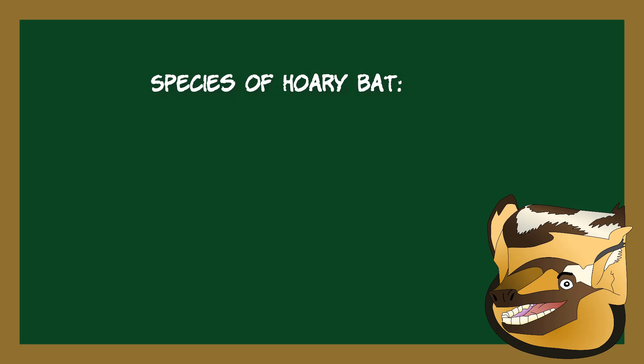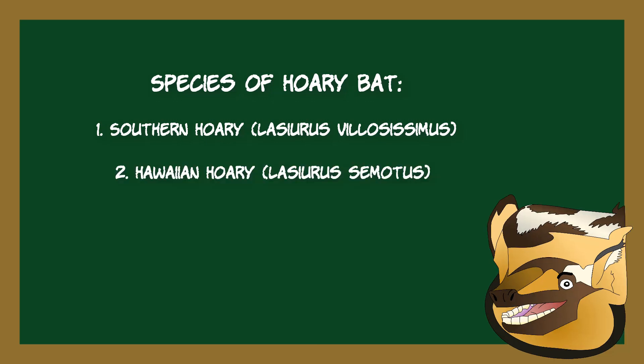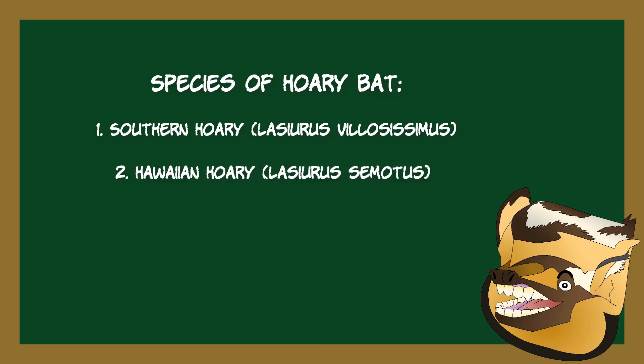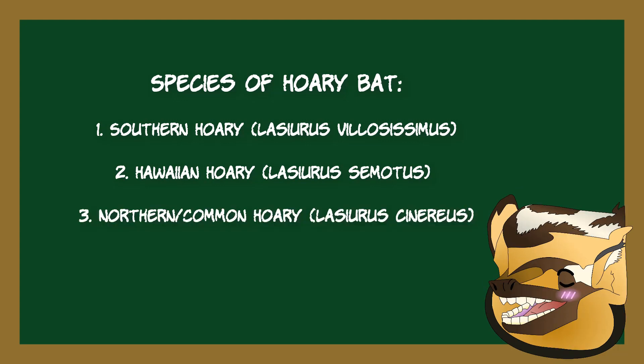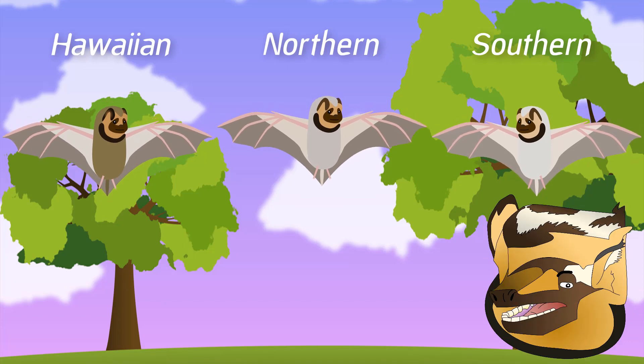There are three bats commonly referred to as Hoary Bats: the Southern or South American Hoary Bat, Lasiurus philocissimus; the Hawaiian Hoary Bat, Lasiurus semotus; and the Northern or Common Hoary Bat, Lasiurus cinereus. All three bats look very similar and were until relatively recently considered the same species, adding to the confusion.